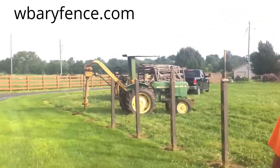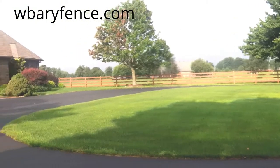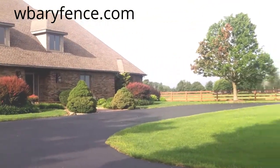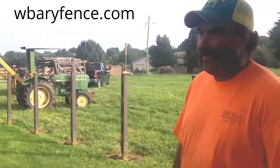We're putting up Mocha Walnut Vinyl Fence. It's a lifetime warranty vinyl with aluminum inserts on the inside of the rails for structural strength. Lifetime warranty. Good product.